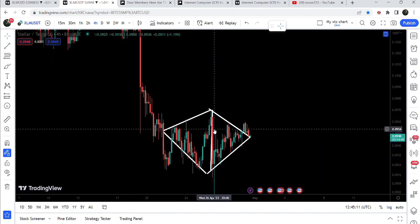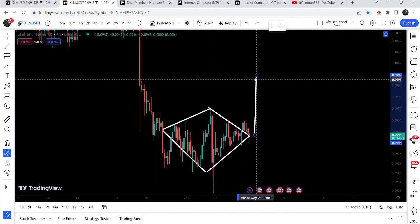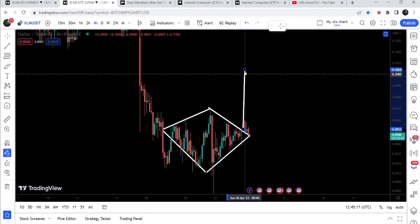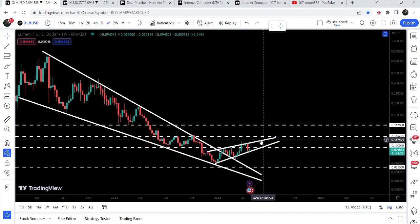Now if we take a look at the target for this breakout from the diamond bottom, the expected move brings us to approximately 10 cents — exactly where we have this long-term resistance. After breaking out 10 cents, the price line can reach the resistance of the rising wedge pattern.